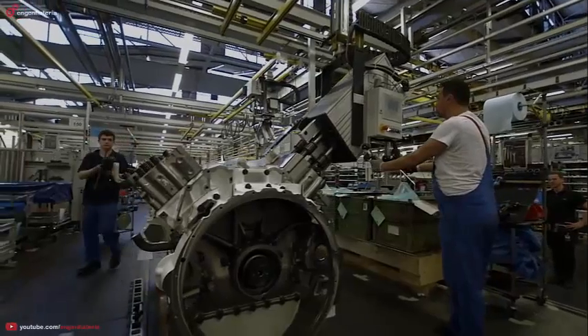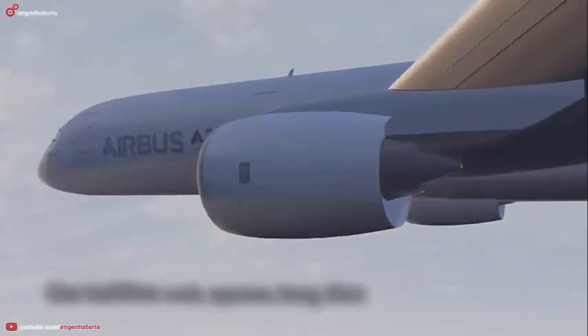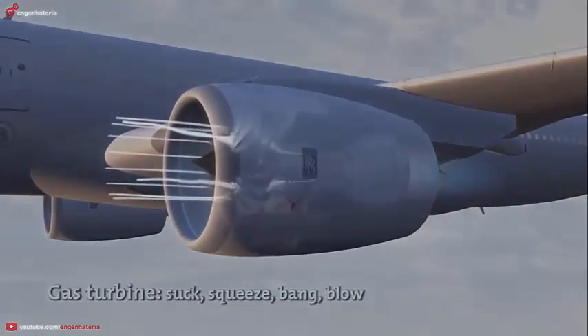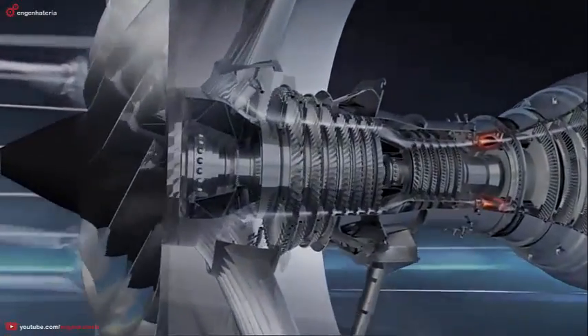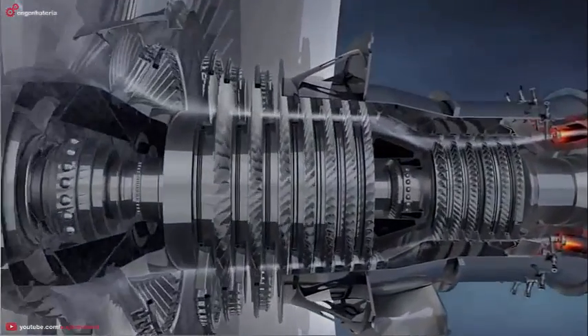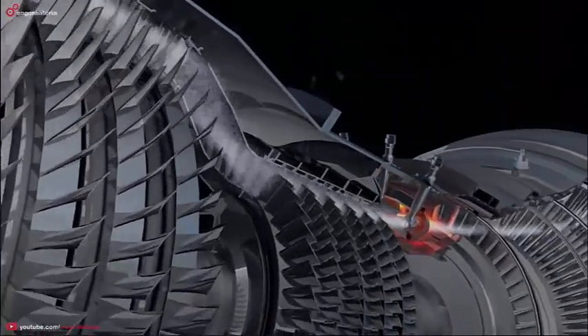So how do they work? In the case of the gas turbine on an airliner, air is sucked in via the large front fan. The majority of the air is directed around the engine as pure thrust. The rest enters the engine and is squeezed through compressors consisting of a series of blades.